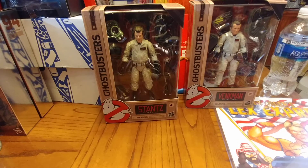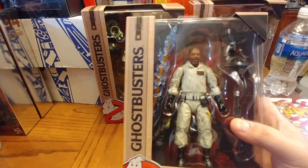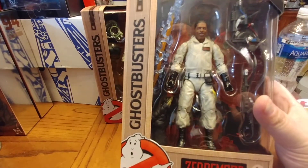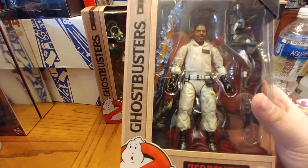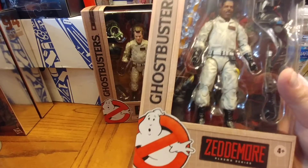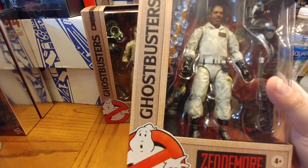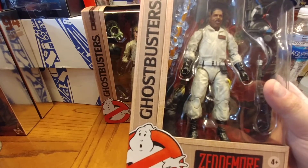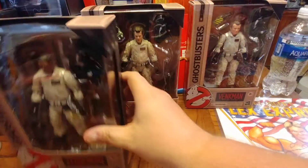Next up we have Winston Zeddemore. Face scan-wise, I thought they nailed him — it's pretty good. He comes with a proton pack and an actual beam, so it'll look like he's actually shooting his pack. Not a lot of detail, but looking at the knees and arms it looks just like a WWE Elite figure, minus the torso bend in the chest.